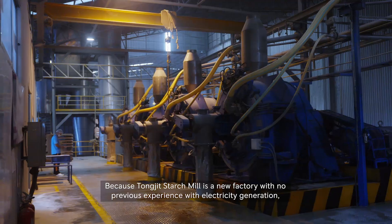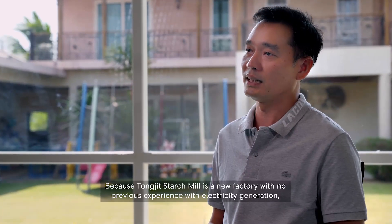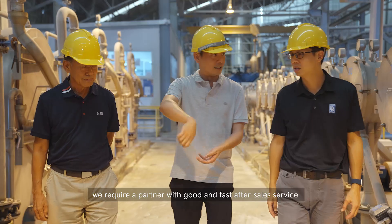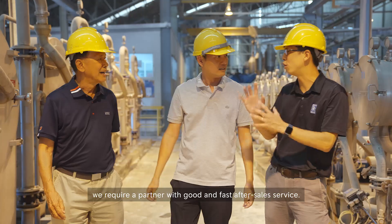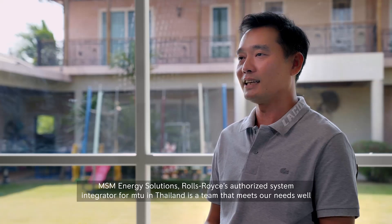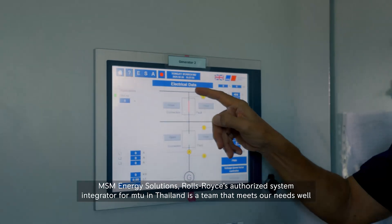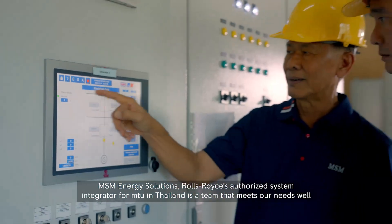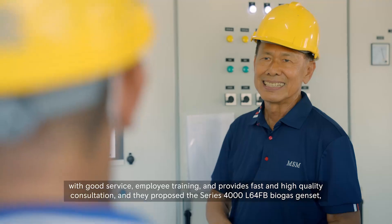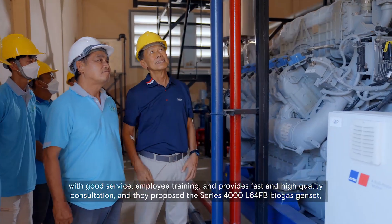Because TONG JIT starch is a new factory with no previous experience with electricity generation, we required a partner with good and fast after-sales service, employee training, and fast, high-quality consultation.